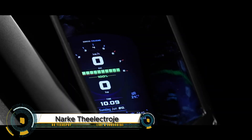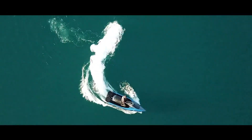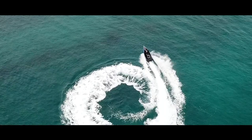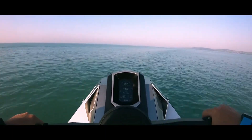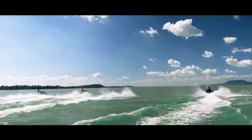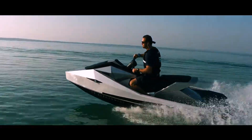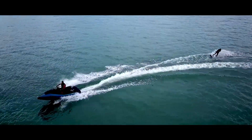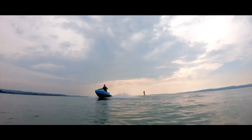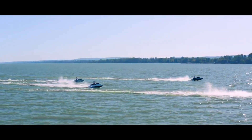The NARC GT95 Electrojet is the world's first luxury electric jet ski that blends high performance with eco-conscious design. Powered by a 95-horsepower electric motor, it glides across the water at speeds up to 47 miles per hour while maintaining zero emissions and whisper-quiet operation. Its 24-kilowatt-hour battery delivers a two-hour ride time and can be fast-charged in just 1.5 hours. Built with a carbon-fiber-reinforced hull and stretching over 13 feet, it comfortably seats up to three riders. With a sleek futuristic look and a seven-inch smart display for real-time data, the NARC Electrojet offers a thrilling and sustainable ride — perfect for the future of water sports.